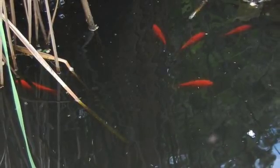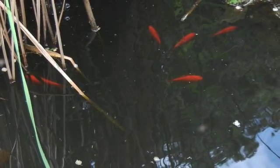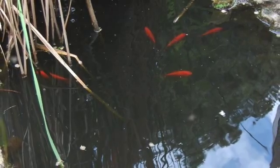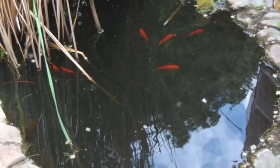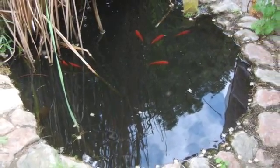Main pond is home to goldfish and mosquito fish and snails and frogs. It also yields a wonderful diversity of plants we've brought in from local marshes. It drains some 50 feet or so into the garden area.